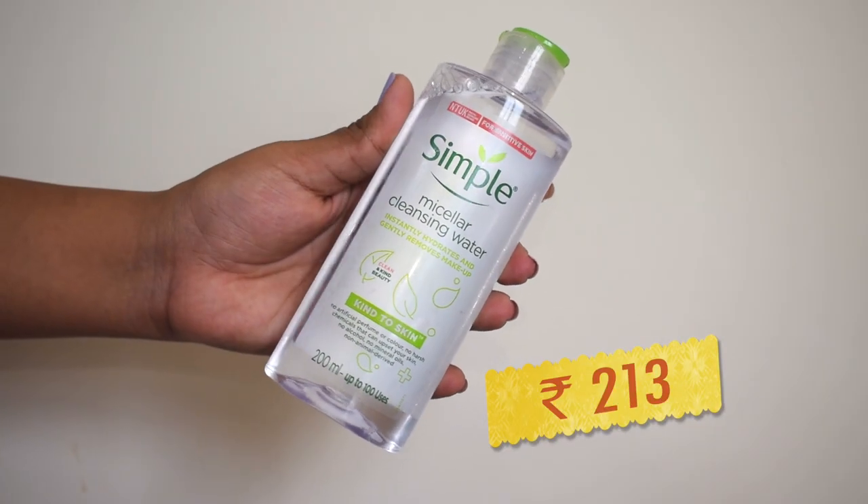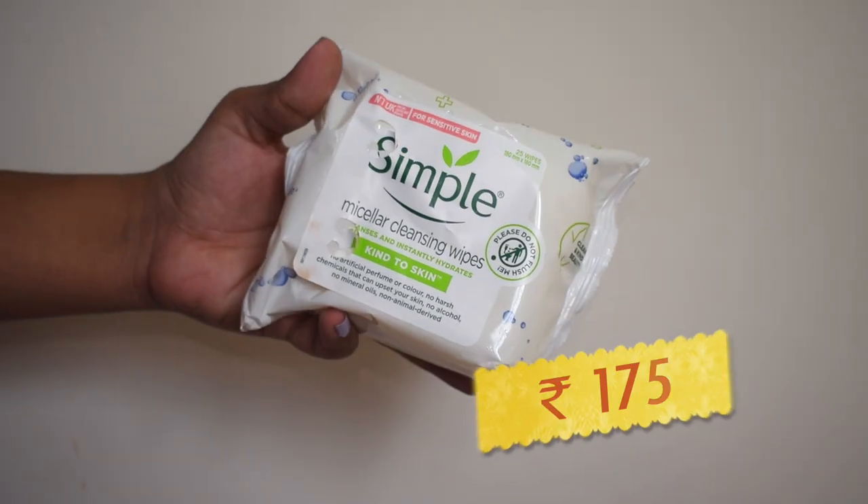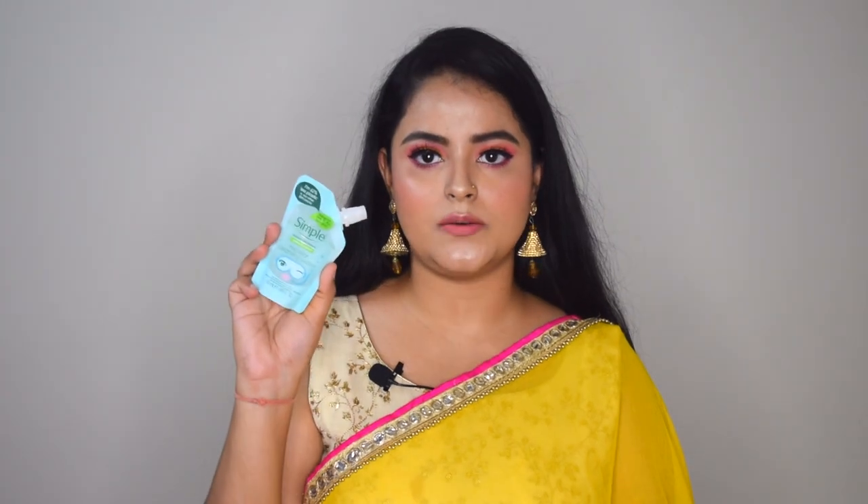The next product I picked up is the Simple Micellar Cleansing Water. I've been using the Garnier micellar water for a very long time and I just wanted to try something else. This one has no artificial perfume or color, no harsh chemicals, no alcohol, no mineral oils, and no animal derivatives. It was in a combo offer with the Simple Micellar Cleansing Wipes — 25 wipes — with similar claims. I also ran out of my cleansing wipes so I got this one.